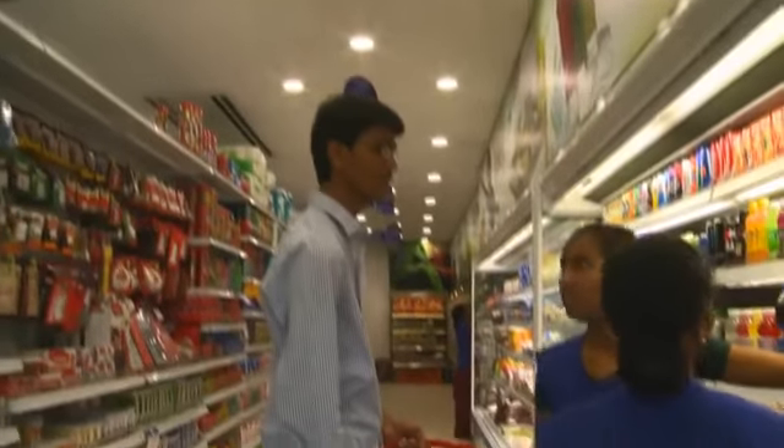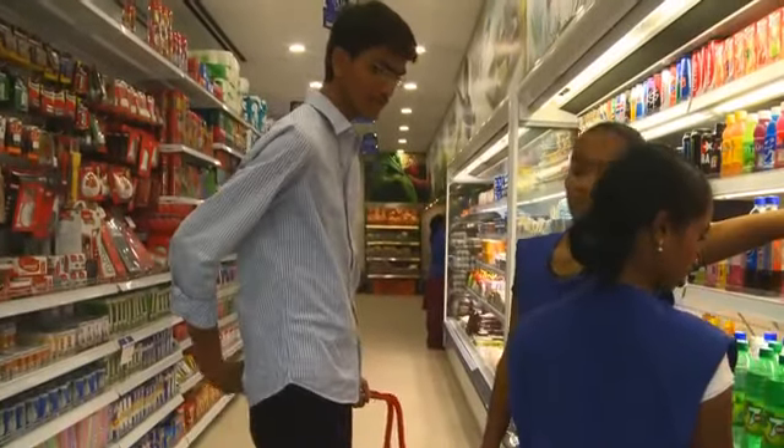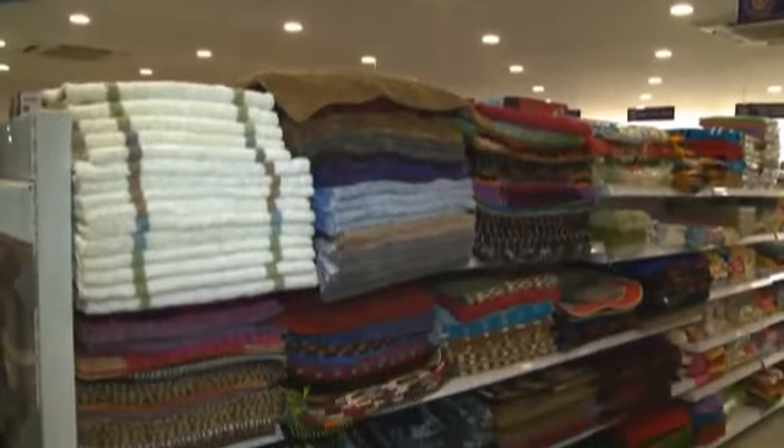Equal distribution and proper lighting helps customers to see the product. It removes shadows and makes the product visible from a distance, so that the customer can spot the product and reach it at the earliest.